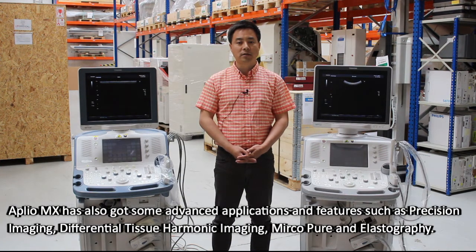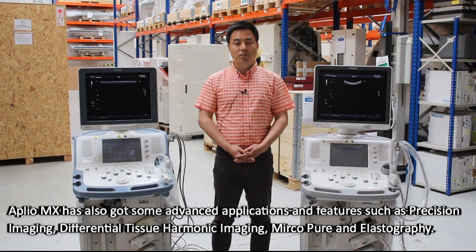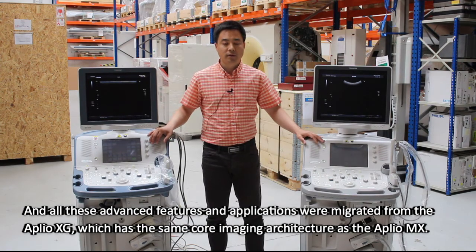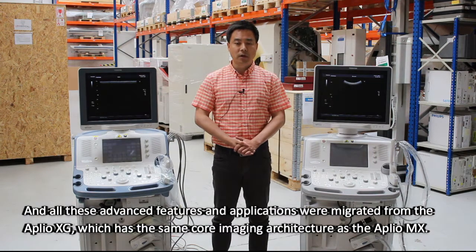ApliO MX has also got some advanced applications and features, such as Precision Imaging, Differential Tissue Harmonic Imaging, Micropure, and Elastography. All these advanced features and applications were migrated from the ApliO XG, which has the same core imaging architecture as the ApliO MX.